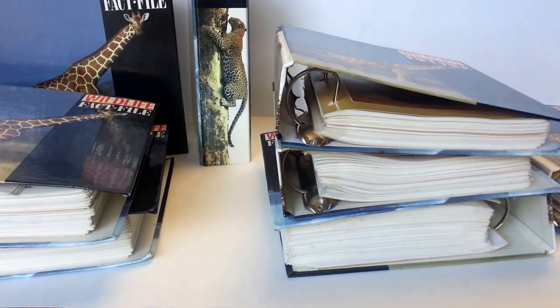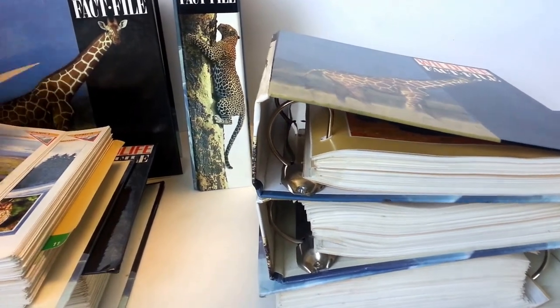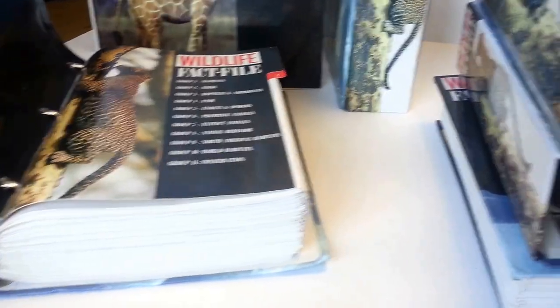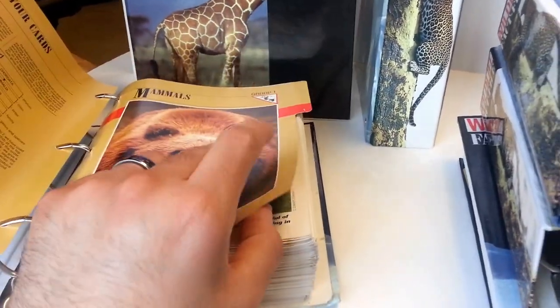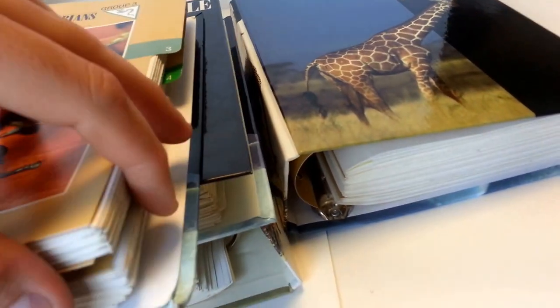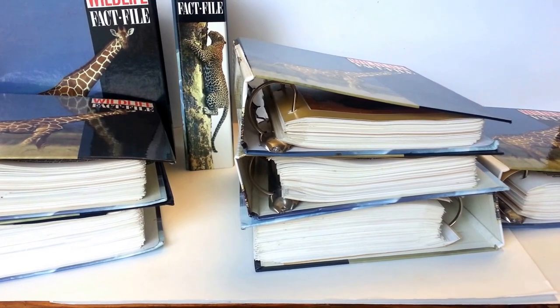I've actually gone through, counted all the numbers, and made sure they're all there. And then referenced them with the index cards at the end. They do have everything including the introductory guide and the complete index. Each one has tab covers, and at the end of each section they have all the indexes. The highest number on the index is the last number in there, and every number from one to that number is present — so that is a complete set.